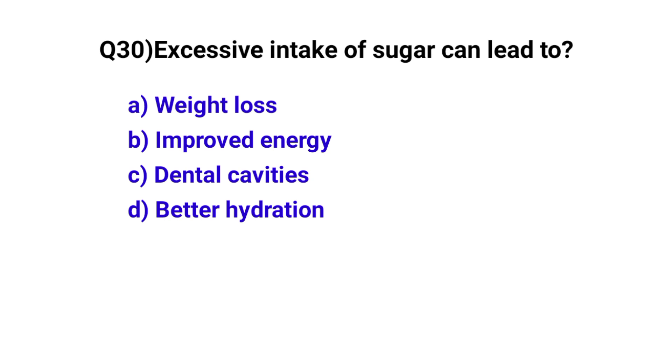Question number 30. Excessive intake of sugar can cause? The correct option is C: Dental cavities.